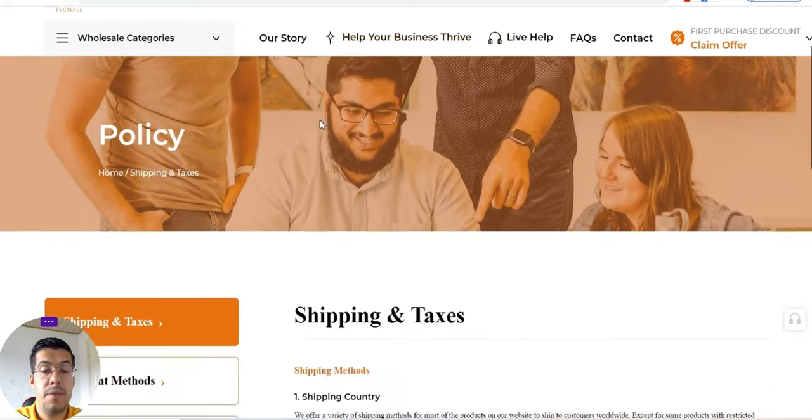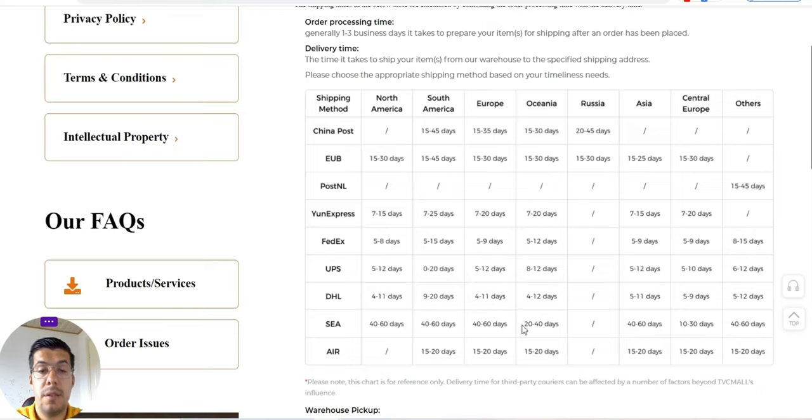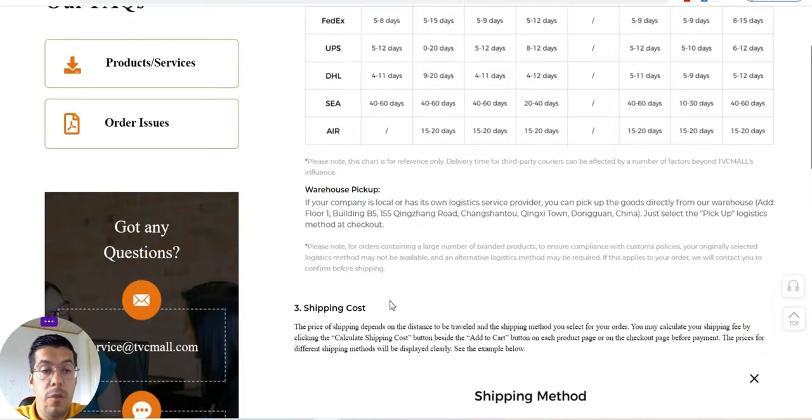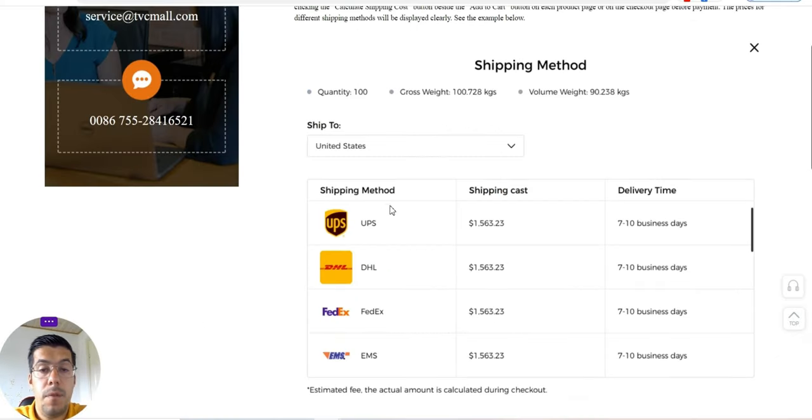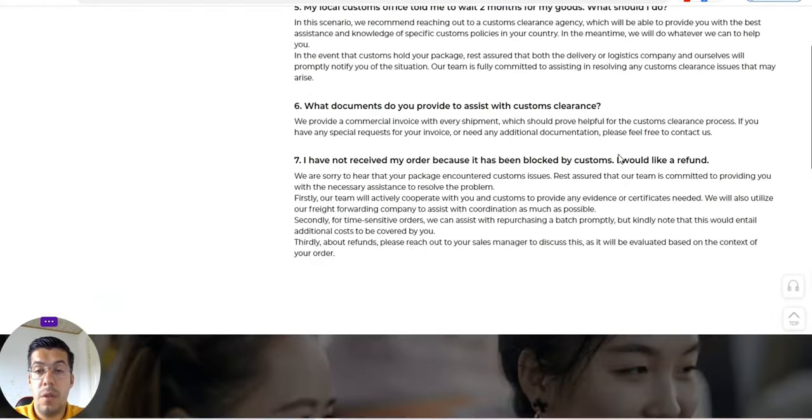Let's go to the shipping and taxes. You can read here that shipping takes a little bit of time — it's not quite fast — but it's up to you whether that's okay. You can see the delivery time: there's a minimum of five days. You can look here depending on where you are to see how many days it takes with this kind of shipping company. It's up to you what you're going to do.